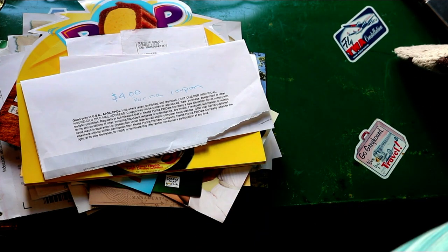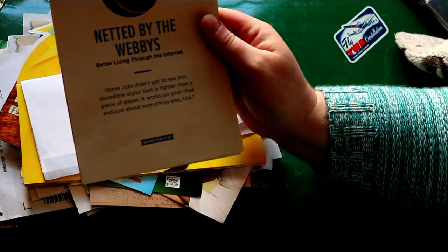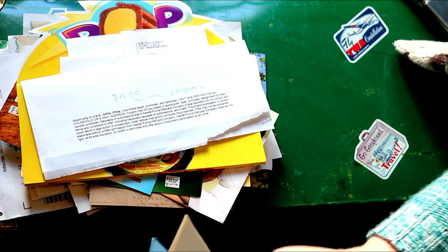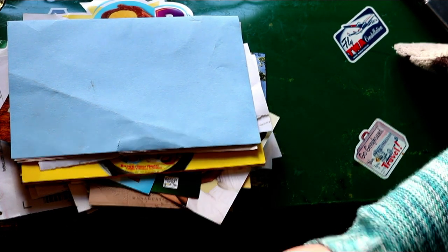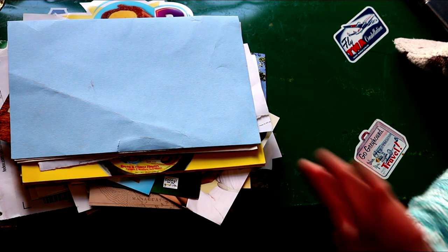This was a Purina coupon. This was a Netted by the Webbys kind of box — it was full of tech gear and stuff. It was cool. It had Bluetooth headphones, a Bluetooth speaker, all kinds of stuff.